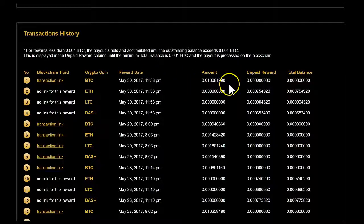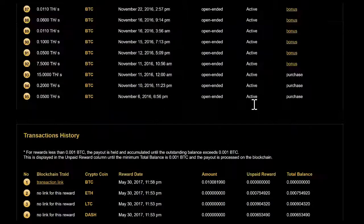In the Swiss Gold Global back office you did actually get paid — Genesis did push it through — but it's just not yet visible on the blockchain. For positions two, three, and four, there's no link for the reward. Those are Ethereum, Litecoin, and Dash, and they're below the 0.001 threshold, so they'll likely be paid out today.